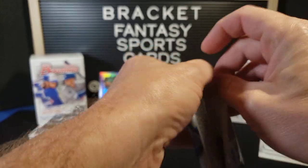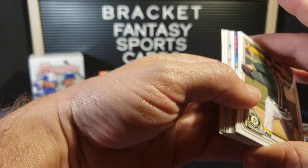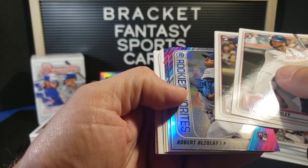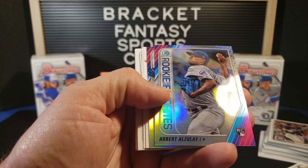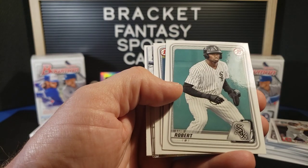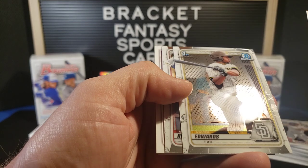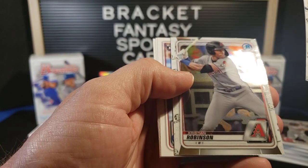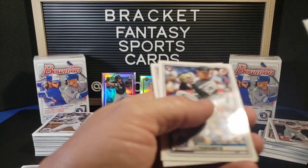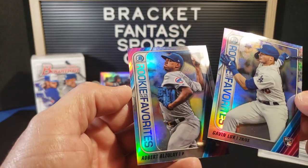Last pack, final one. Hopefully we can get an auto or a numbered card out of here. Doesn't look like it. AJ Puk. Bobby Bradley. Nico Horner. Edbert Elzelay. Rookie of the Year favorites. Gavin Lux — that's nice. Grant Levine. A different Luis Robert. Matthew Liberatore. Xavier Edwards, First Bowman. Christian Robinson. Another Gavin Lux. Jordan Yamamoto. And Shohei Ohtani. Not a bad pack there either. The two chrome rookies we got — Rookie of the Year favorites — those were nice.